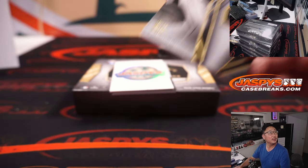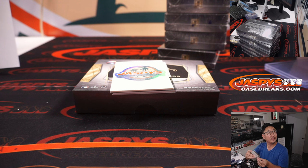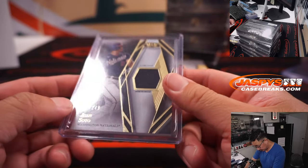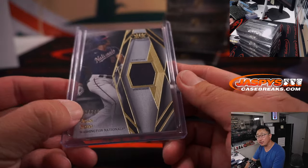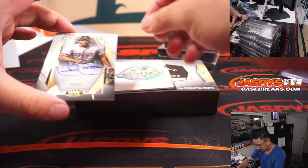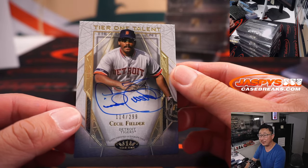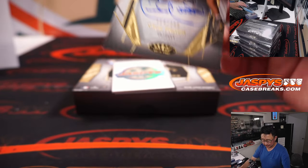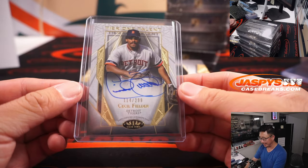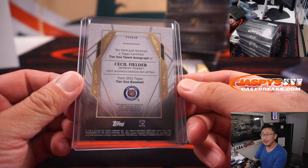Juan Soto — Nationals edition, 192 out of 249. Soto's on base, he's on first. Nats 2 — that is for Barry. Tier 1 Talent, Cecil Fielder, 114 out of 299 — nice Cecil Fielder in shape. That'll be for Barry and the Tigers.